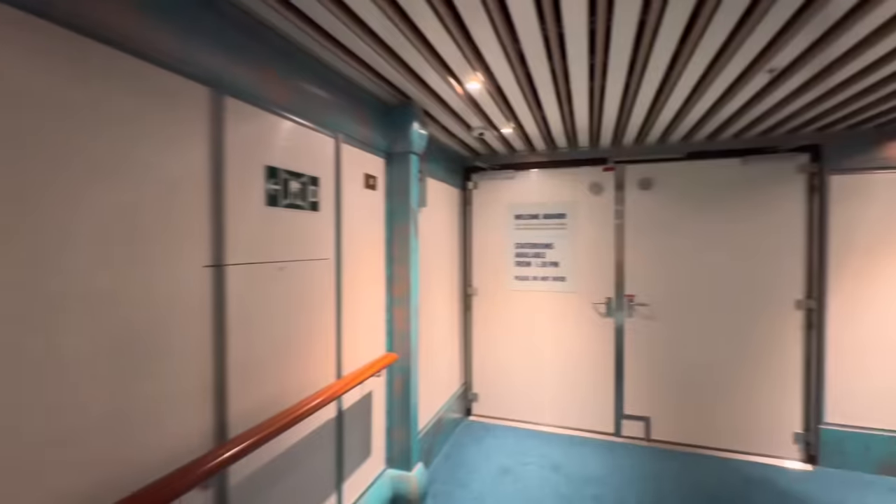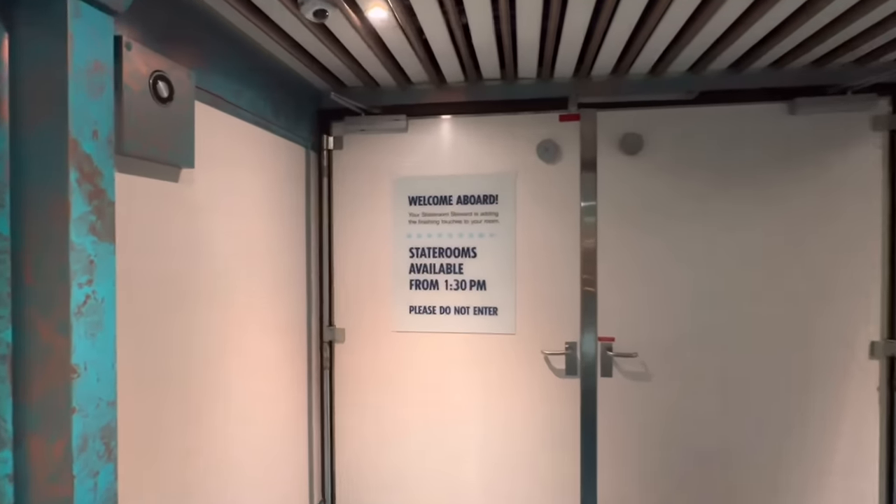Looks like we are not going to check out the cabin just yet. This is how you know it's been a while since I've been on a cruise ship — rooms not being ready is completely normal for any particular sailing. If you get on early, they want to give the room stewards as much time as possible to make sure everything is spick and span, so you have the best experience possible. In the meantime, we're going to go with plan B and just do some exploring.